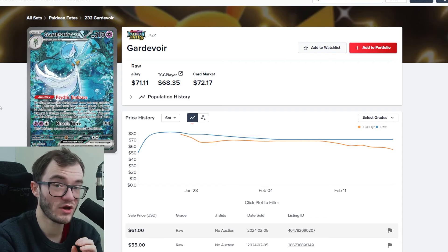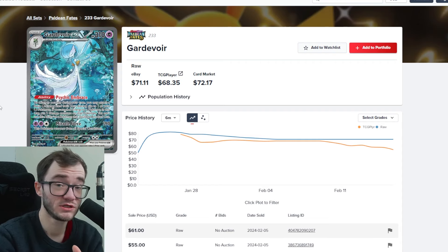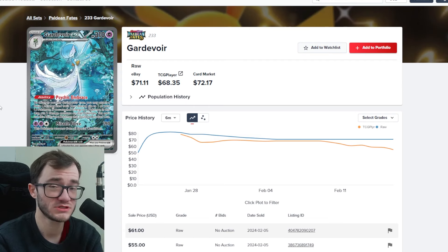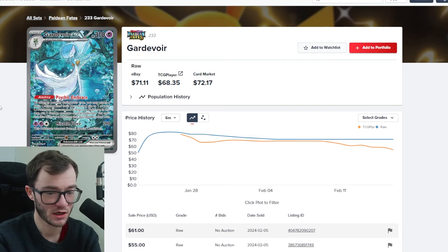I only collect English cards, although I'm starting to think I might want to get into Japanese cards too. The card quality of Japanese cards is fantastic, and I think the cards actually look a lot better, especially in the Violet era — the EX cards and things like that really shine and pop nicely.